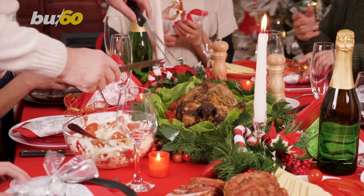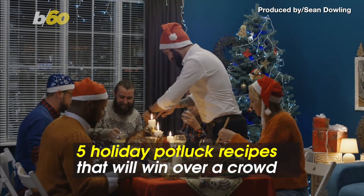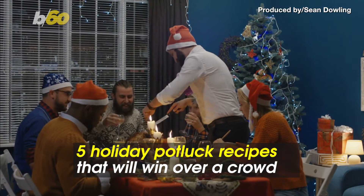When you're invited to a holiday potluck, it matters what you bring to the table. Here are five holiday potluck recipes that will win over a crowd.